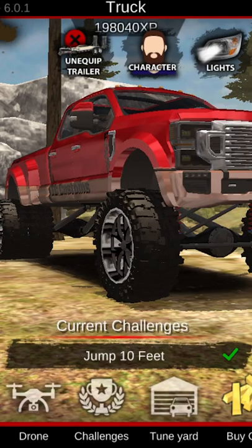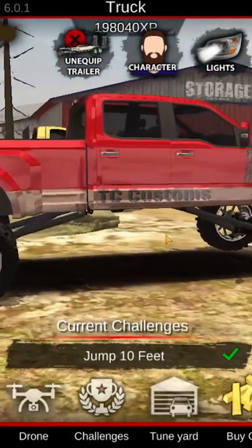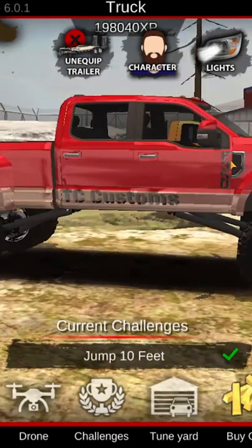Another one of my favorites is this Ford F-350 build, which kind of has a Tremor-style paint job with 3D lettering on the side — as far as TC Customs goes, the F-350 logo.